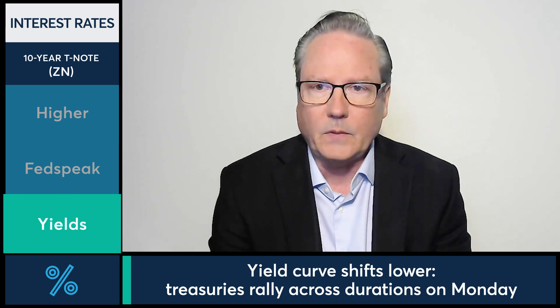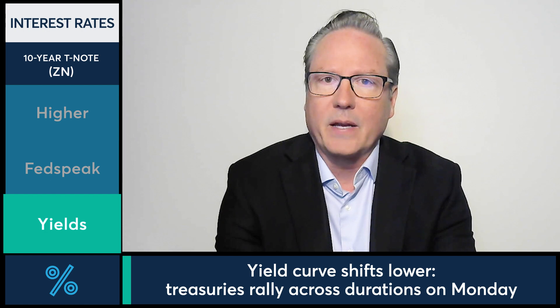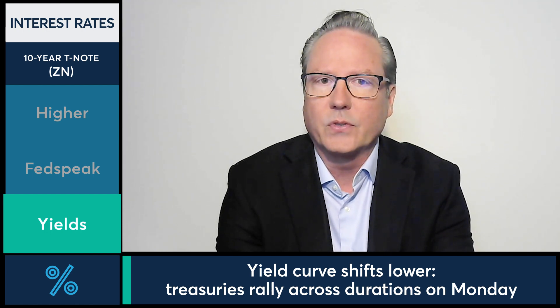We're seeing the back end of the curve continuing to shift as far as yield relative to the front end of the curve. Not so much today, but a slight variation as far as the inversion coming in a little bit. Nonetheless, buying pressure here across the 2s through the 30s, and the 10-year note future now finding some strength for a second session.